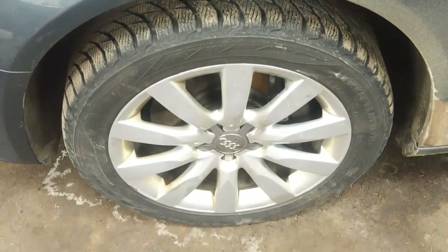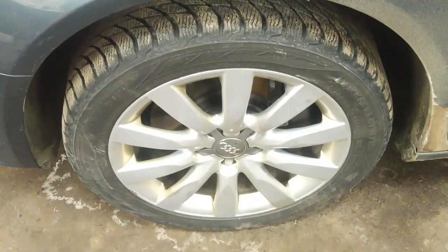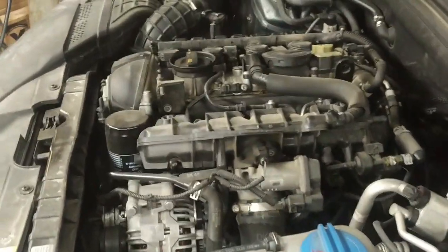Today we're working on a 2010 Audi A4 Quattro turbocharged four-cylinder. The customer brought it in to replace some front-end parts as well as install a turbocharger.